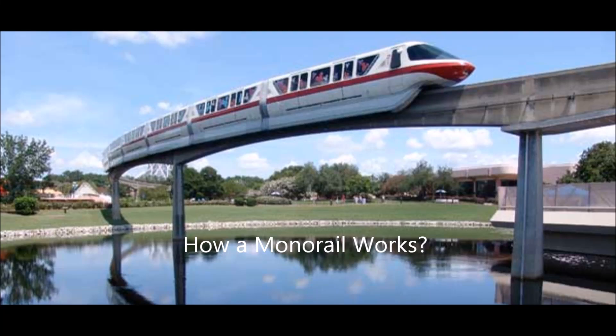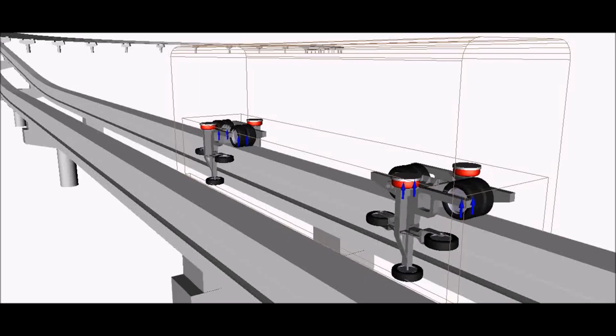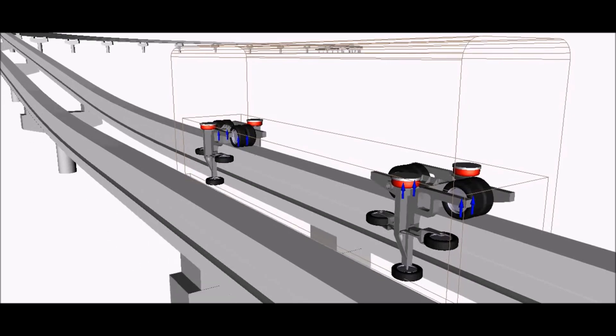Hi guys, today I will tell you how monorail works. The monorail already exists in Mumbai and Chennai, and in many other countries.